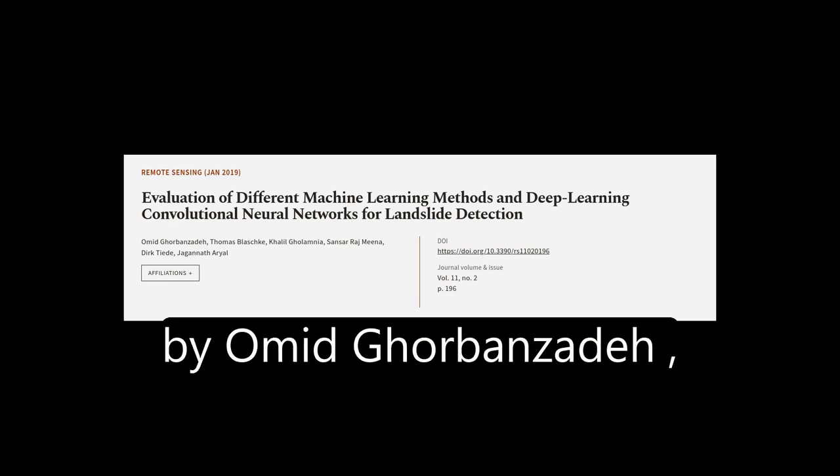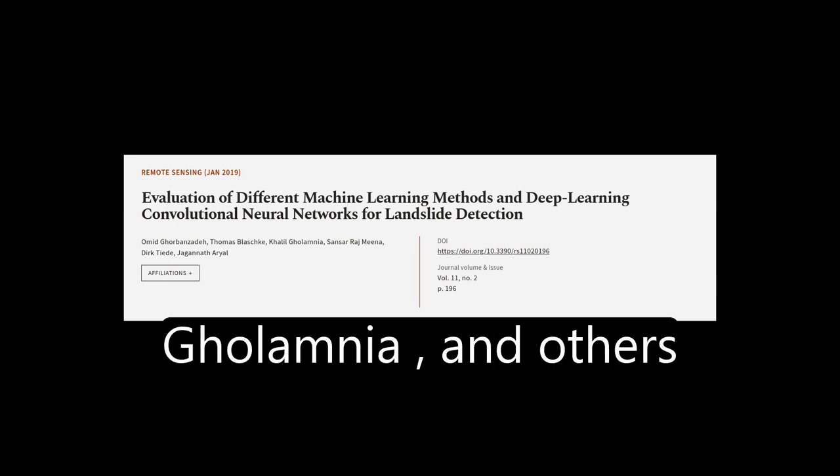This article was authored by Omid Gourbanzadeh, Thomas Blashk, Khalil Gholamnia, and others.